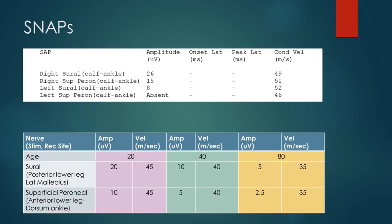So let's try and differentiate what's going on here using the neurophysiology findings. Starting with the sensory nerve action potentials, we've got an absent left superficial peroneal nerve response, and the left sural sensory response is reduced compared to the other side. What we're clearly dealing with here is a post-ganglionic process, so we can rule out the radiculopathy.